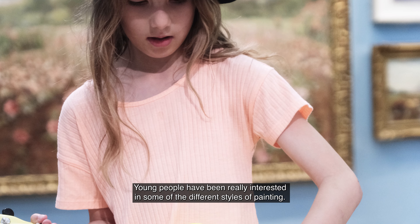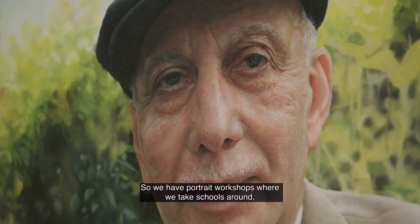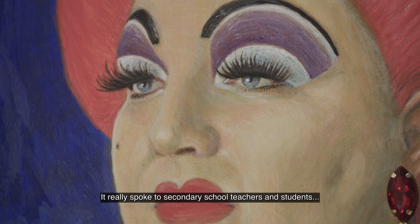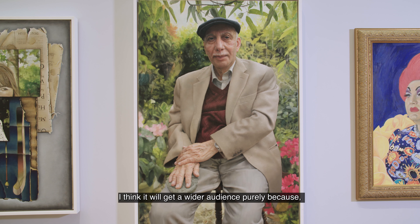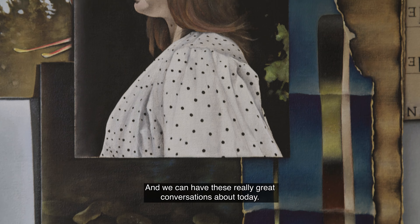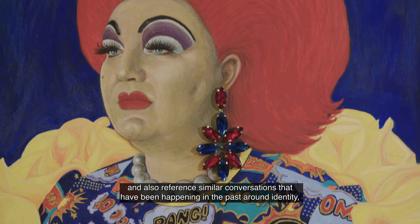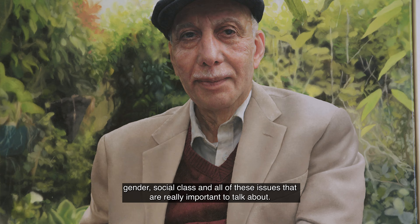Young people have been really interested in some of the different styles of painting. We have portrait workshops where we take schools around, and those three pictures particularly have really drawn them because they speak to a different generation. It really spoke to secondary school teachers and students. I think it will get a wider audience purely because of the interest level — you're interested in people who reflect you — and we can have great conversations about today and reference similar conversations that have been happening in the past around identity, gender, social class, and all of these issues that are really important to talk about.